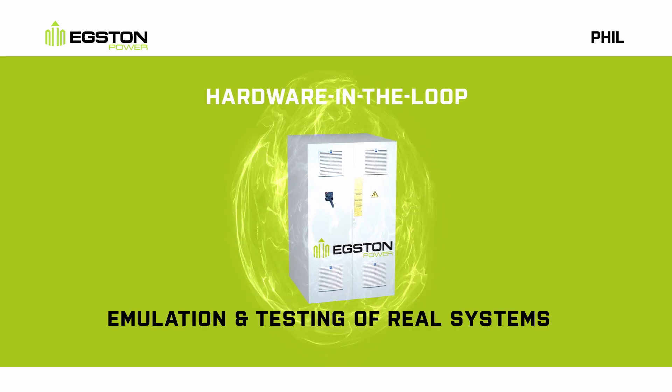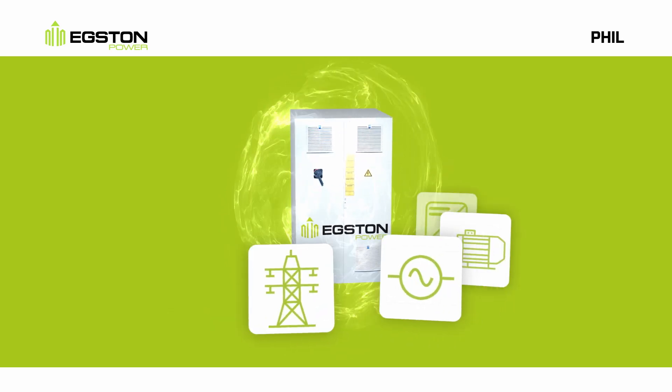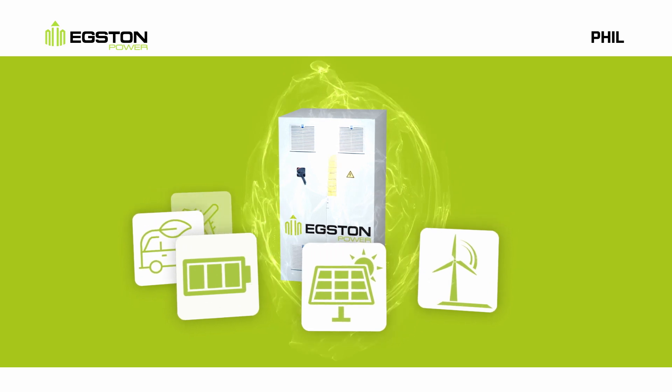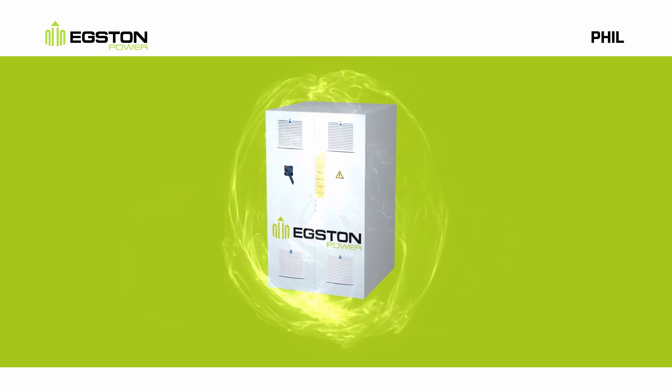This allows the emulation and testing of real systems and devices such as smart grids, generators, motors, inverters, aircraft systems, electric vehicles, batteries, solar panels, windmills and many more. By using Eggston Power Electronics Systems,